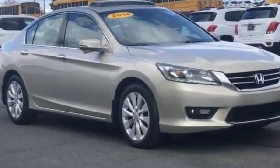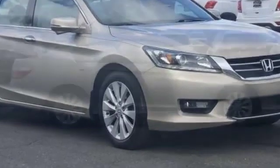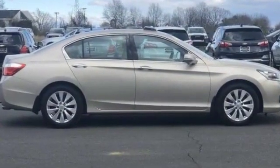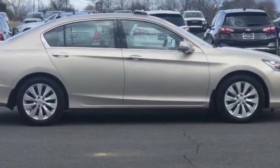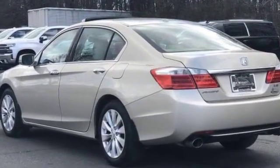2014 Honda Accord Sedan. With less than 68,000 miles on the odometer, this sedan combines safety and comfort with style and performance. It includes ample space for all passengers and comes with the following.